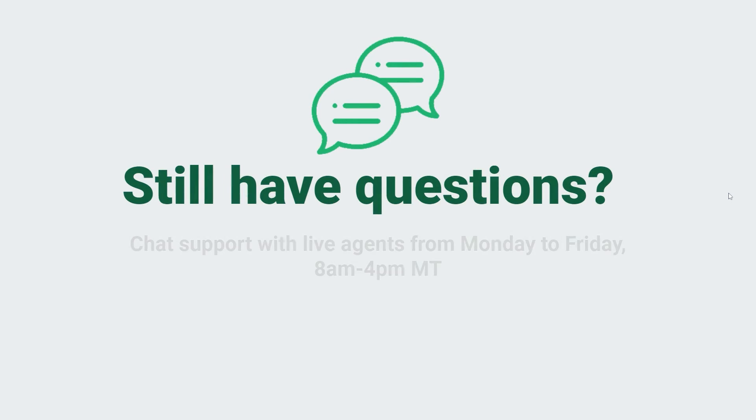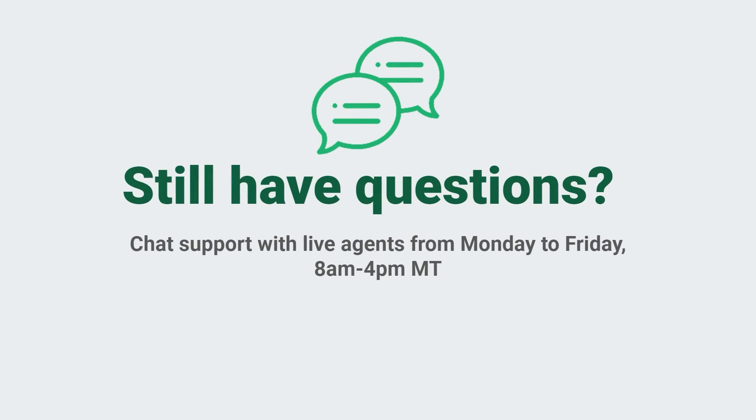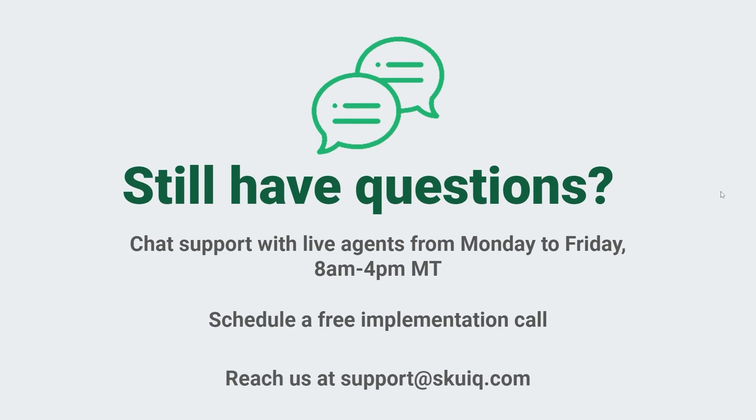If you have any questions or need further support, you can reach our team of experts for a live chat Monday through Friday during business hours. We also offer live assistance via Google Meet — just click the scheduling link during setup. Support tickets can be submitted anytime from our support page or by emailing support at SKUIQ.com. Happy syncing!